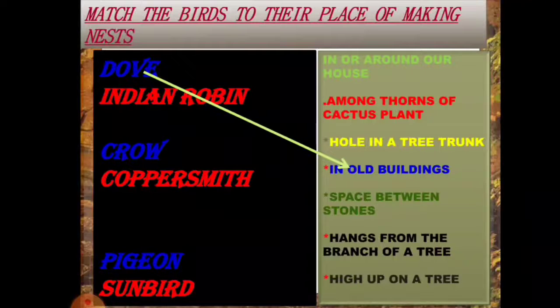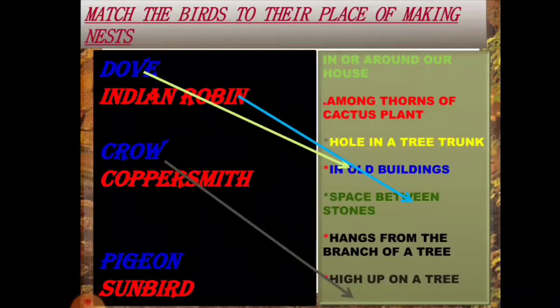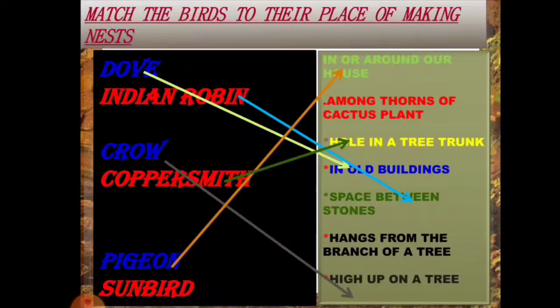Dove makes its nest in old buildings. Indian robin makes its nest in spaces between stones. Crow makes its nest high up in the tree. Coppersmith makes its nest in a hole in a tree trunk, like our bird the woodpecker. Pigeon makes its nest in houses. Sunbird hangs its nest from the branches of a tree.